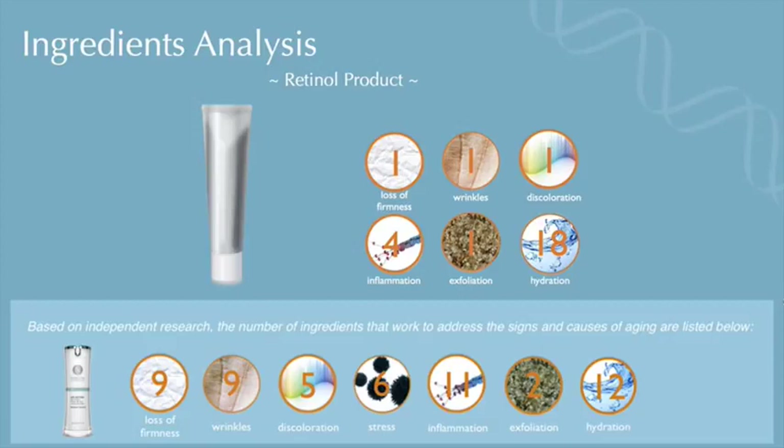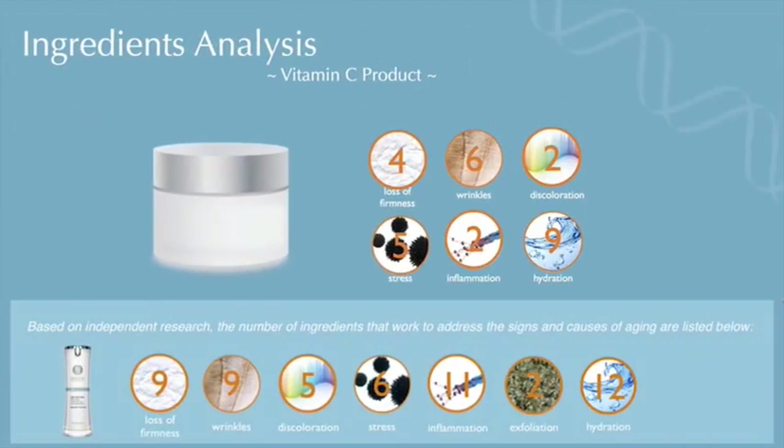The third product is available at Sephora — a vitamin C product that is a bestseller there. When we analyze the ingredients, the product works on six out of the seven aspects of aging with a bit more of a multifaceted approach: four ingredients work on firmness, six on wrinkles, two on discoloration, and so on. It's not as complete as Optumera, but it would seem when you analyze it that it's fairly competitive.